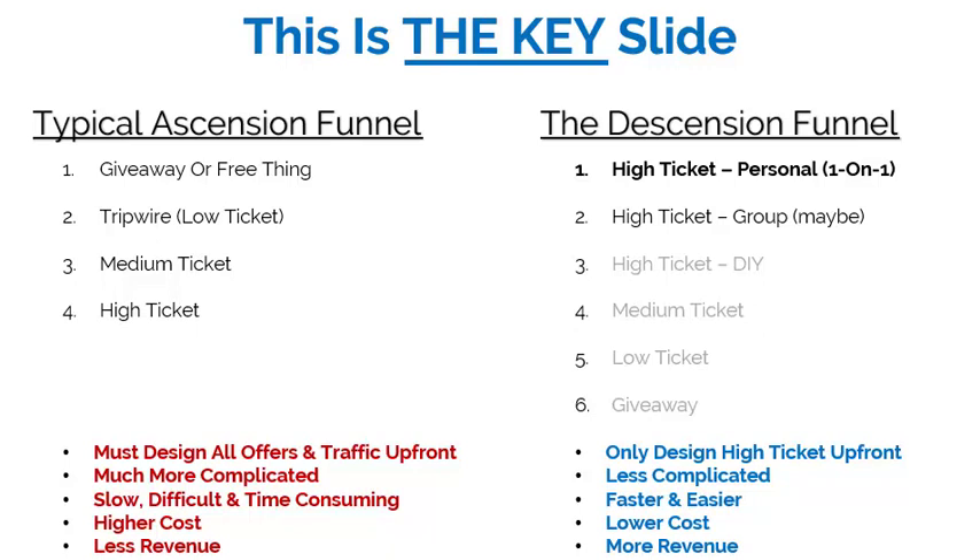In the descension funnel model, you start with just your high-ticket, personal one-on-one offer — that's it. You only design this one offer. The good thing is you probably already have it, or at least an idea of it. It's less complicated, faster, easier, and lower cost for the same reason. And it's more revenue because you only need to sell one of these. Generally these sell for anywhere between $2,000 to $10,000 — maybe even $15,000. I'm working with a gentleman now whose high-ticket item is $60,000, so one sale more than covers the cost of everything.